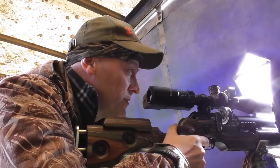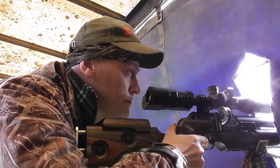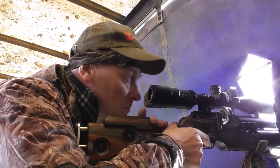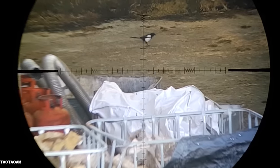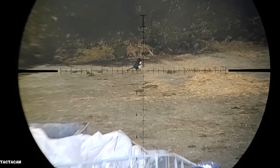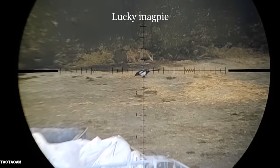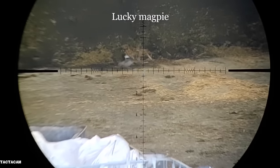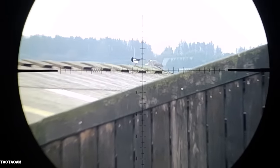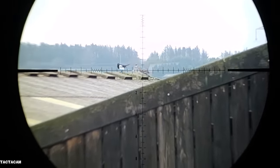These are H&N slugs — they work well, they do. I was actually spot on this magpie here, but just look what he does right as I pulled the trigger. I've said this before and I'll say it again — this is the only downside of using FAC air rifles when you're doing pest control.